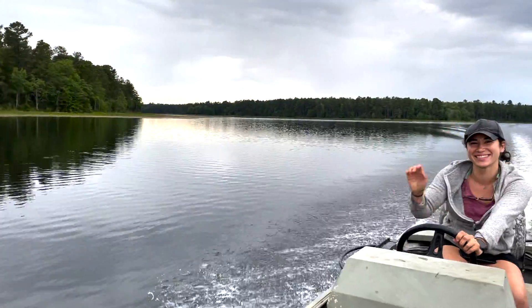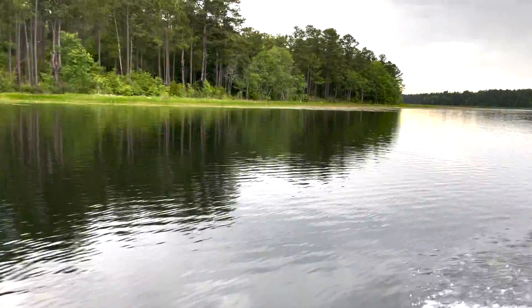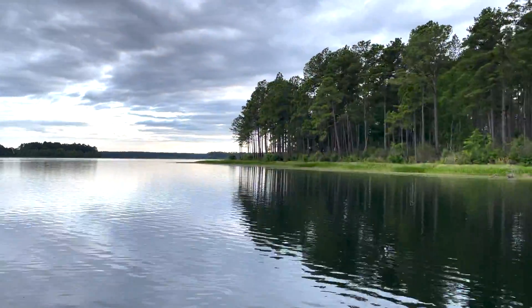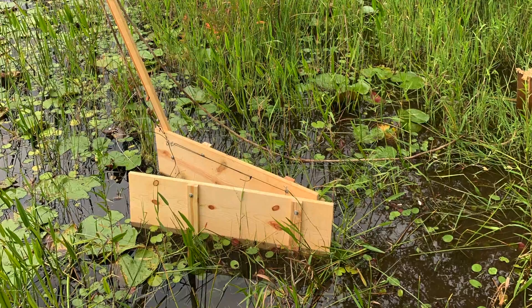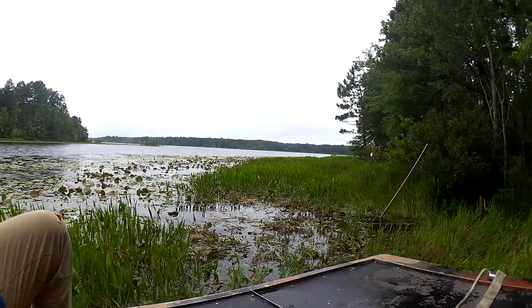A typical field day for me starts with my boat already waiting at one of the reservoirs. Myself and my partner go out and activate these wooden bait traps, and then first thing in the morning, my team and I go out on an airboat and check these traps.